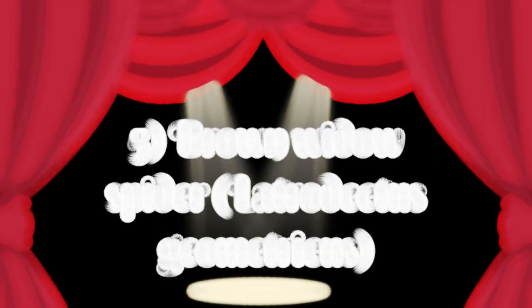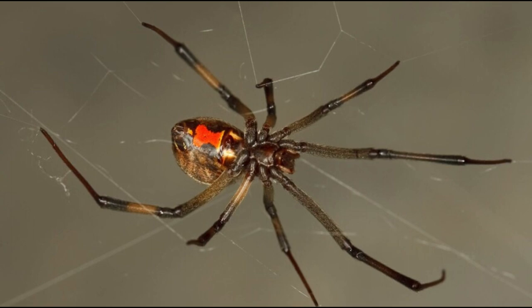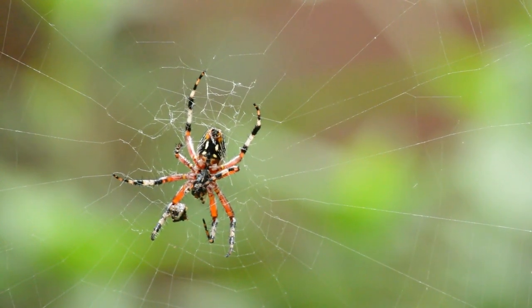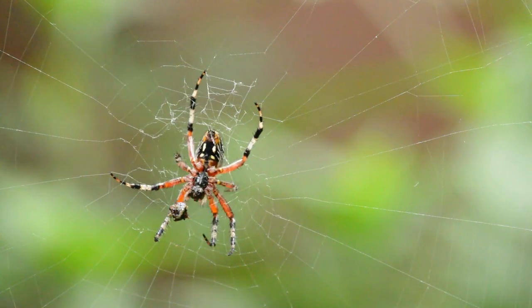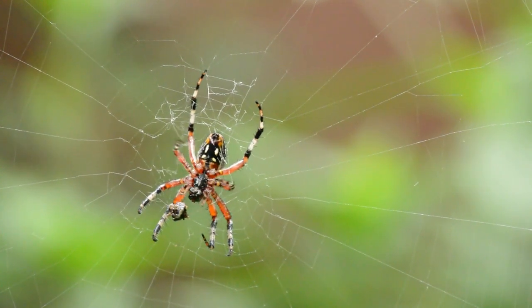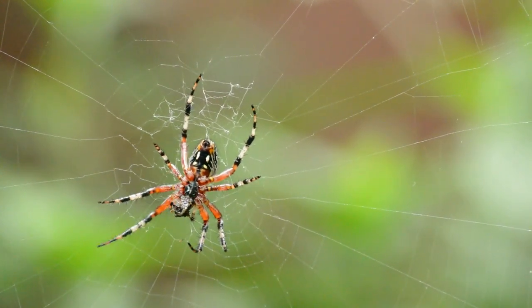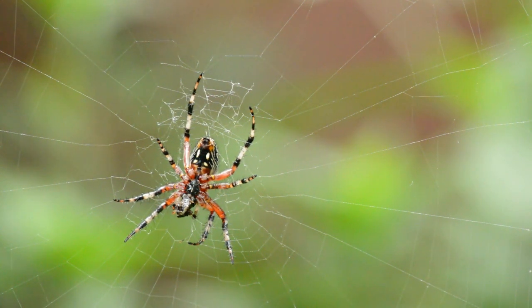The brown widow spider is a species of spider native to Africa but recently introduced to the United States. The body is slender and elongated, and the carapace is typically dark brown. The hourglass-shaped marking on the underside of the abdomen is yellow or orange and is unique to the species. Brown widows are not as dangerous as their more well-known relatives the black widow, and usually only bite if provoked. Their venom is usually not serious and can result in minor muscle cramps and pain. Brown widows typically live in abandoned buildings or other man-made structures like window frames and garages.